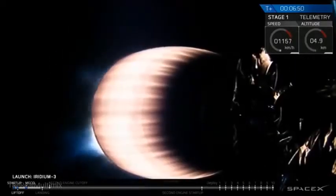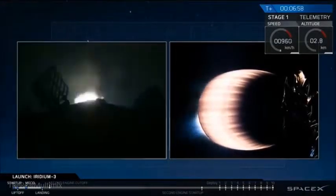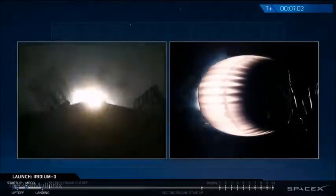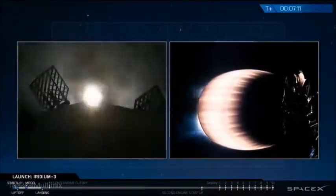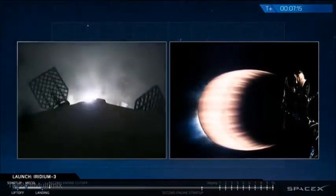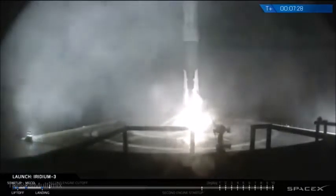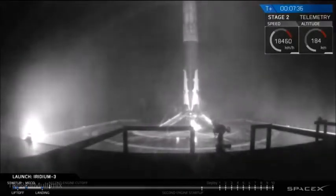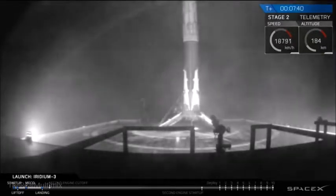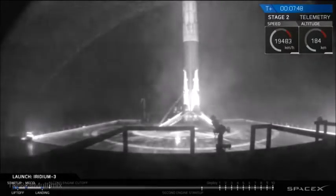Now we're getting ready for the landing burn of the first stage. Landing burn start. Stage one is headed back to the drone — that was seven and a half minutes into flight. We lost the signal briefly, then it returned with a view of the first stage in that pre-dawn darkness sitting on top of Just Read the Instructions, out in the Pacific Ocean. A successful landing of the first stage. Meanwhile, the primary mission continuing.